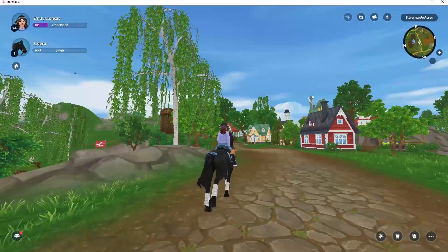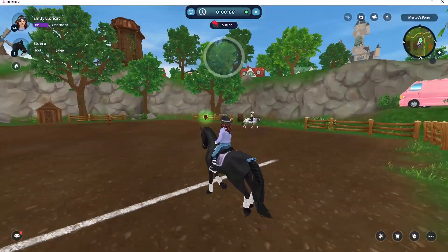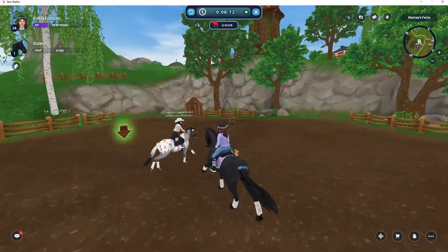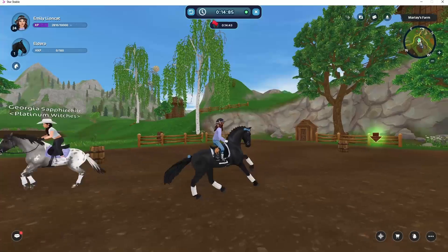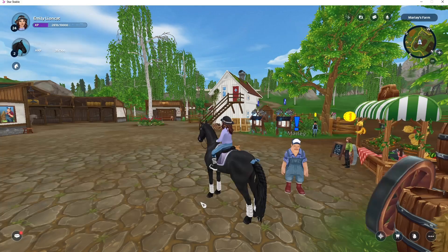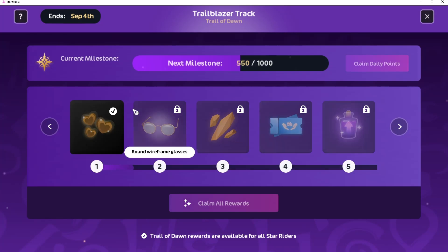I bet if I go to Steve's there'll be so many people with a Friesian. The more I stare at this saddle pad and this jumper the more I regret it, but it's okay — my little pig stands out nicely! I forgot to mention, they've added this new thing — I think it's called Trailblazer Track.